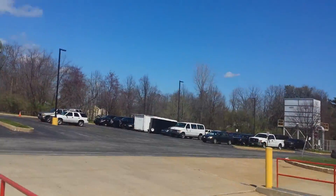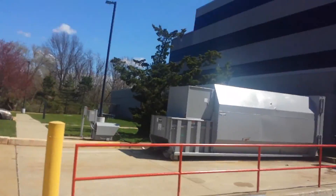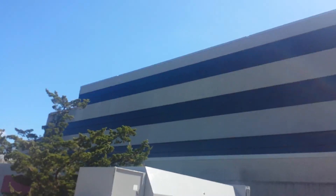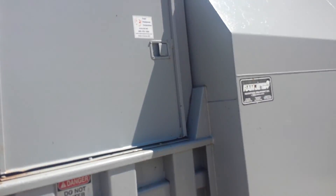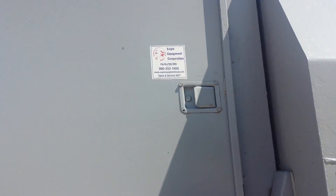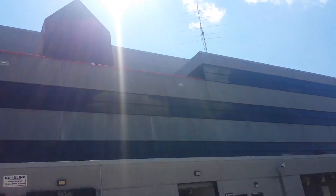Gotta watch where I'm going. It's a gorgeous day in April. Gotta get this thing open. There we go. Now I'll go to the elevators, which are Dover Impulse from 1993.